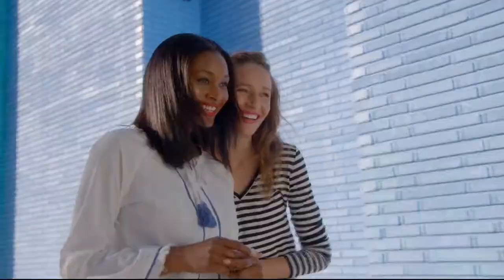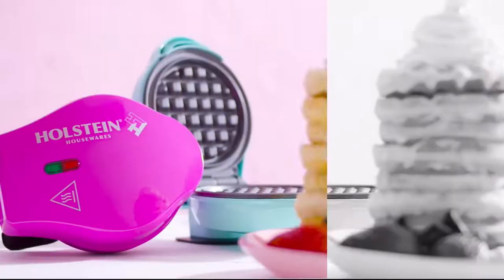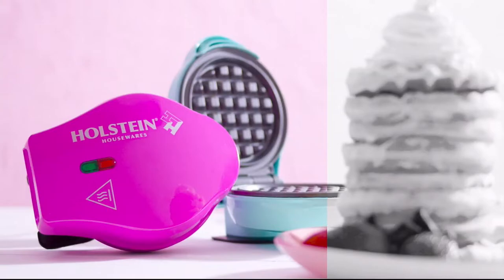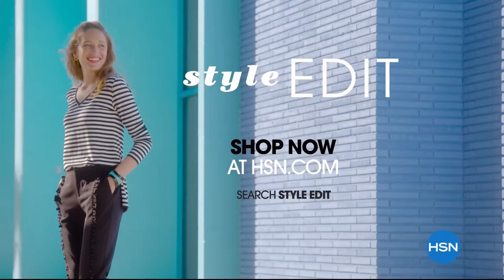Discover the newest way to create a style all your own — the HSN Style Edit. A curated look at the season's best, most original finds for every part of your life. We decode the trends, share tips and how-tos, and give you the inspiration you need to style it your way. It's the joy of the hunt and the thrill of the find. Your unique style is here. Discover it now, exclusively at HSN.com.